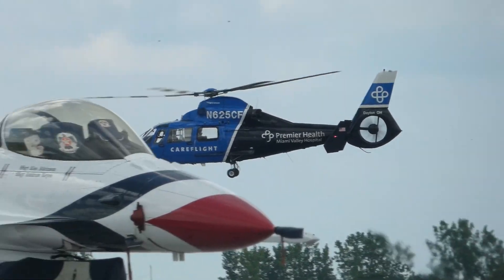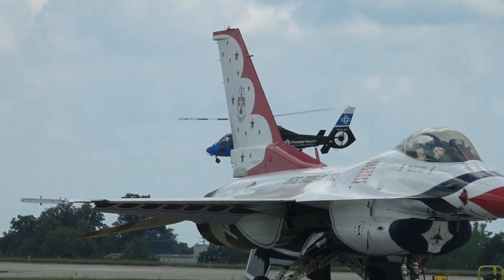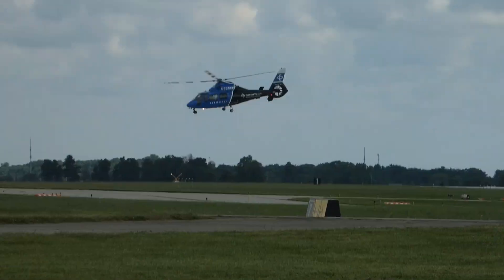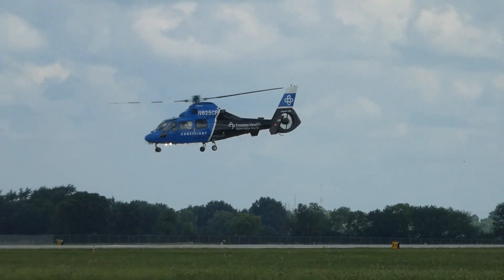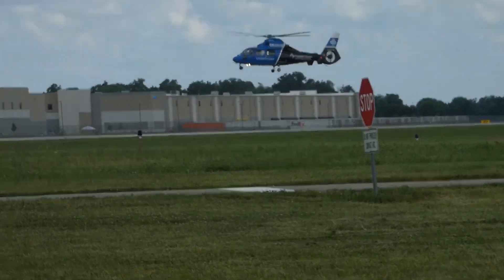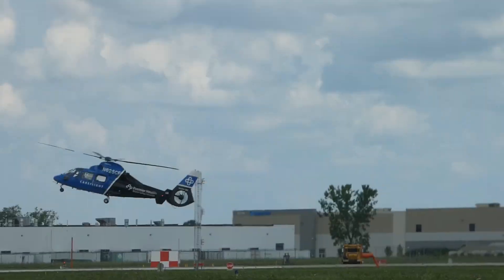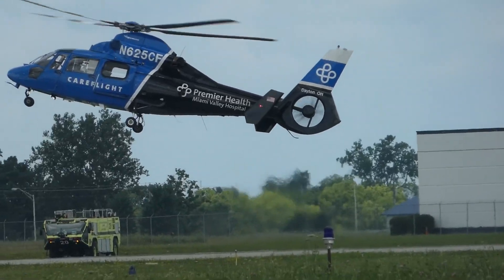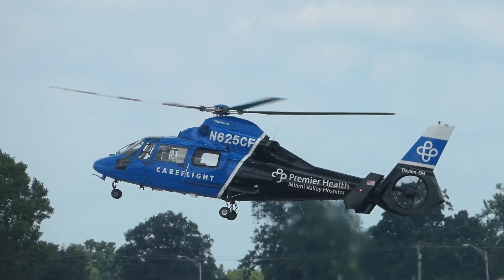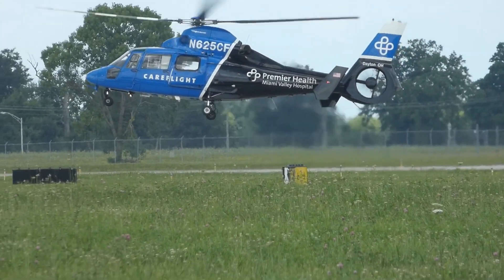Ladies and gentlemen, I want you to look to your right, because right now, approaching — it's a sound that you can hear and recognize that many of you here in the Miami Valley know well. It's the rhythmic motors on a CareFlight helicopter, together with the hum of its turbo Mecca jet engines, gliding through the air at speeds of 180 miles an hour to transport patients who are in need of critical care. This year marks 40 years that CareFlight Air and Mobile Services have been providing life-saving critical care transport across our region.